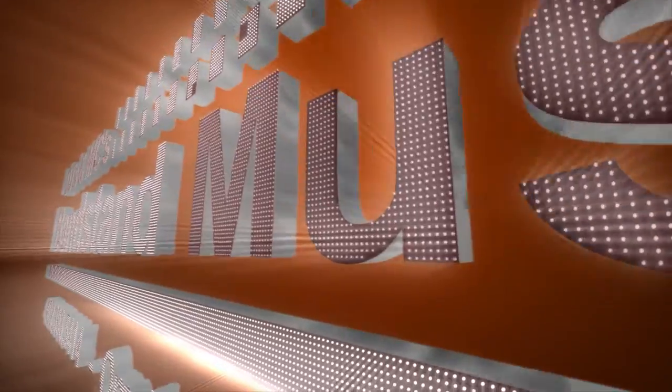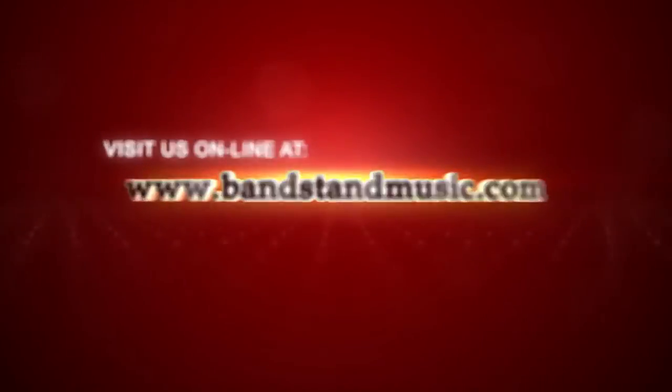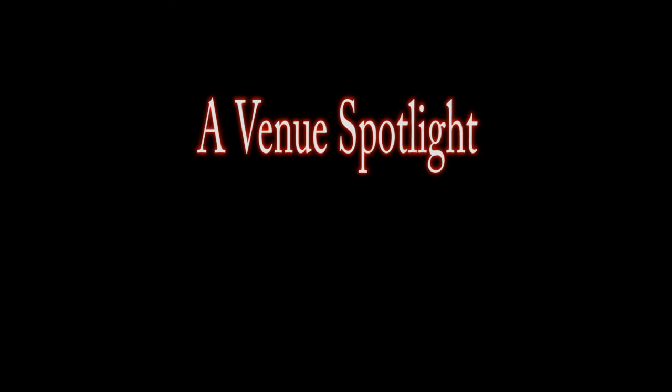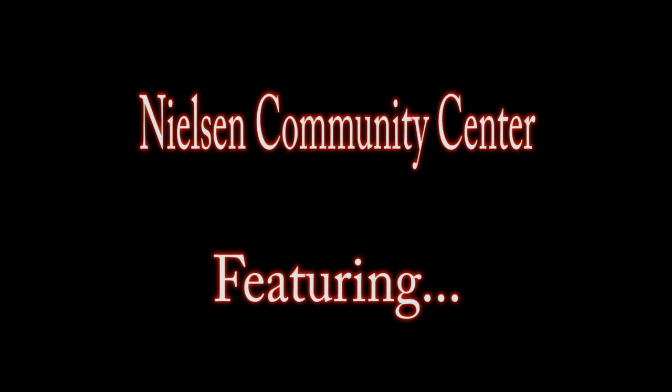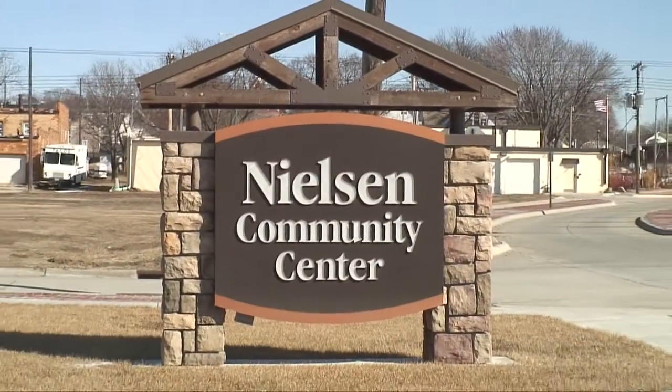Hello Omaha, Nebraska and welcome to another edition of Venue Spotlight. My name is Steve Bergeron, I'm with Bandstand Music DJs and MCs, and we are here in West Point, Nebraska. This is about an hour northwest of Omaha and we're at a place called the Nielsen Community Center.